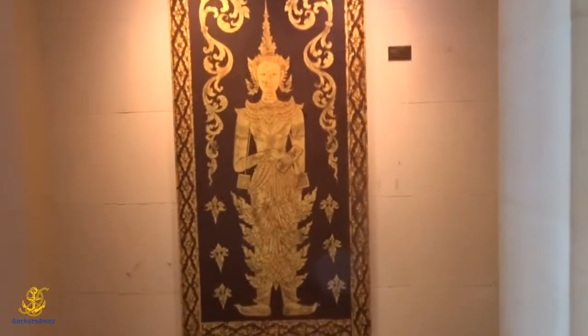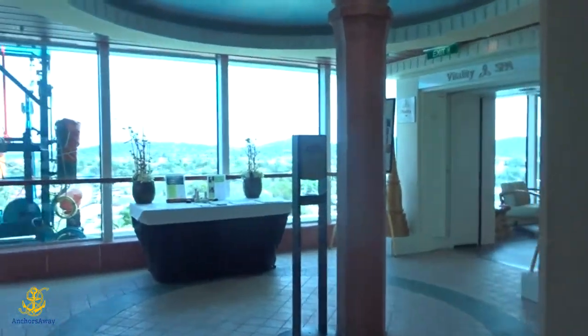This is the entrance to the spa. What'll happen is I'll go in and I'll check in and I'll give them my cruise card. And then they'll probably lead me to the little pre-treatment relaxation area where I'll sit for a few minutes, and then they'll take me to the room. And here we go into the spa.